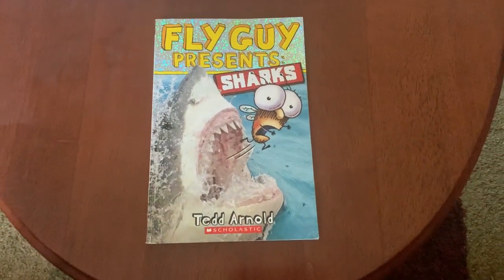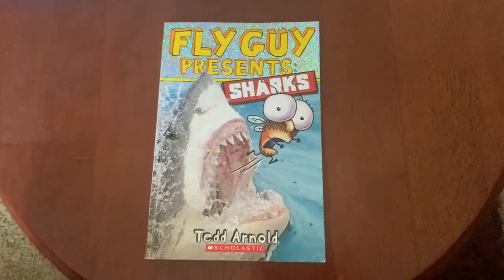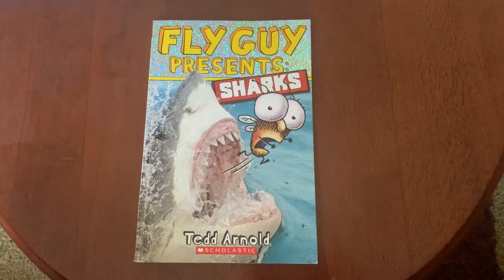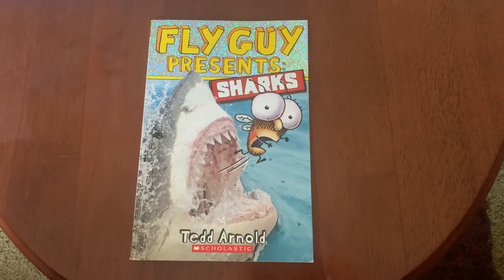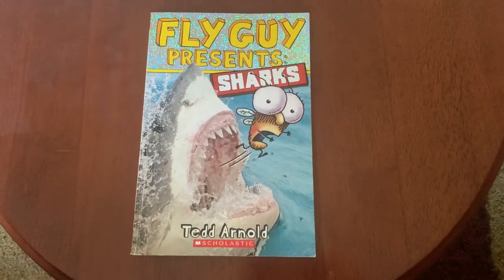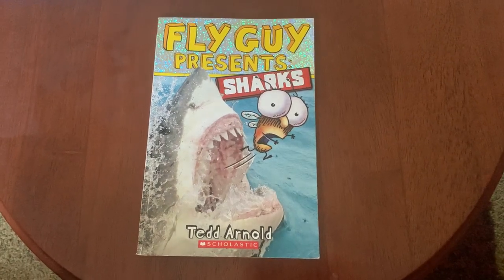Hi boys and girls! Here's our video for today. We're going to learn some more about sharks with Fly Guy. I feel like we've been reading so many shark books, but I'm hoping that some of the facts we learn today are maybe new. I'd also be interested to see if you remember some of the facts from before. Fly Guy Presents Sharks, written and illustrated by Ted Arnold.